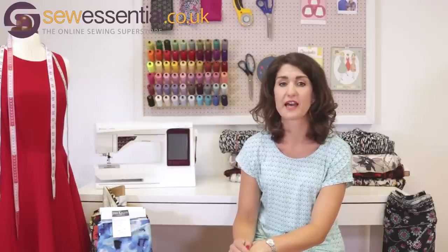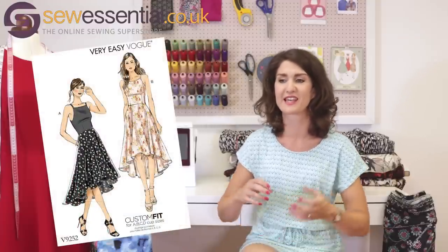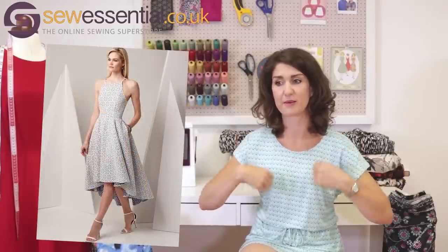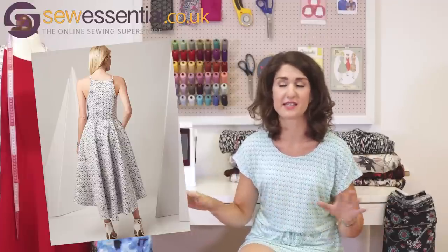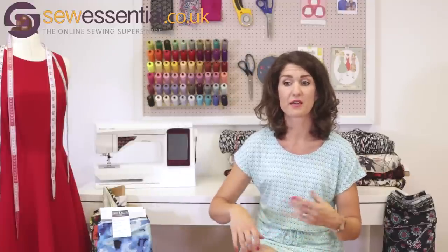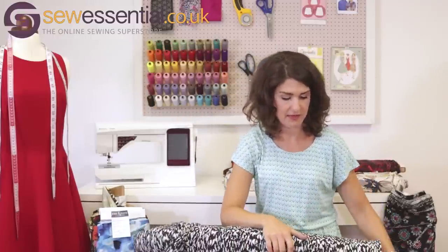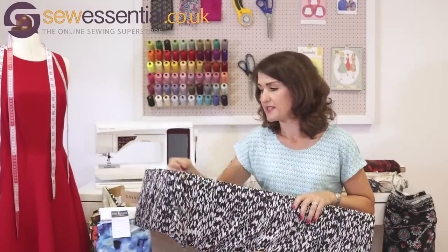Then there was a Vogue release a few weeks back, and one in particular that I just had to talk about — Vogue 9252. I absolutely adore this pattern. It's a princess-seamed fitted bodice with little spaghetti or rouleau straps, and then a fairly full skirt with a dipped hem, which is very much on trend right now. I think it would make a really beautiful dress. The styling on the pack is great — they've got a black and white skirt with a black bodice, which you could do with this lovely crepe fabric we've got.